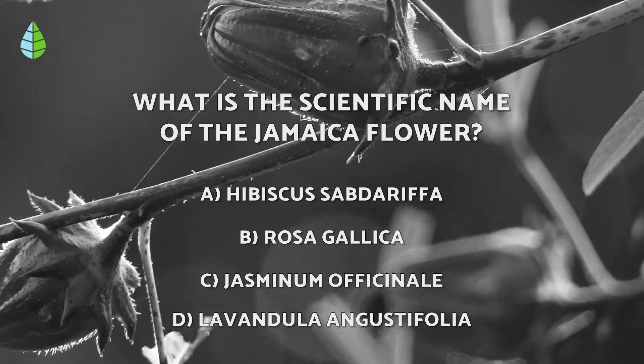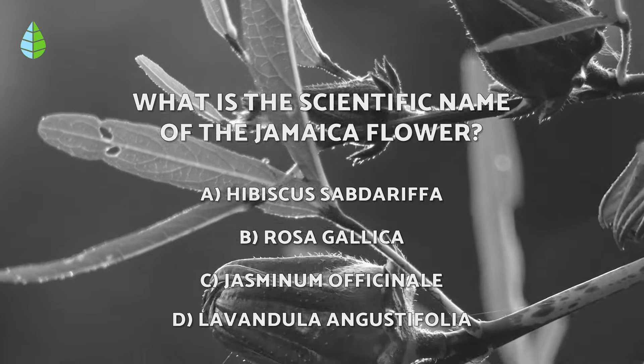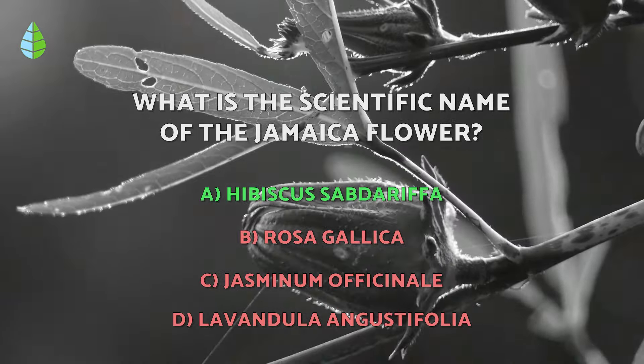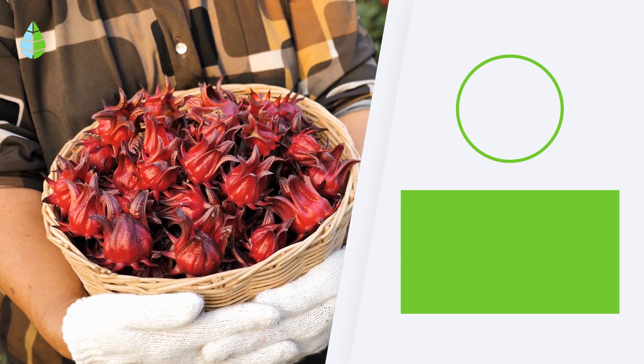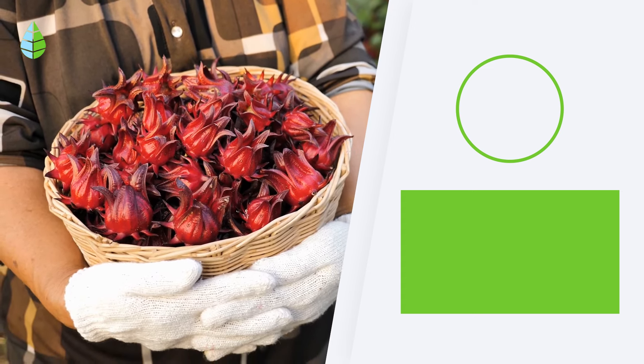Going back to the question we asked you before — have you thought it through? Well, the correct answer is A: Hibiscus sabdariffa. That's it for today. Thank you for watching. Don't forget to leave your questions or suggestions in the comment section below, and until next time.